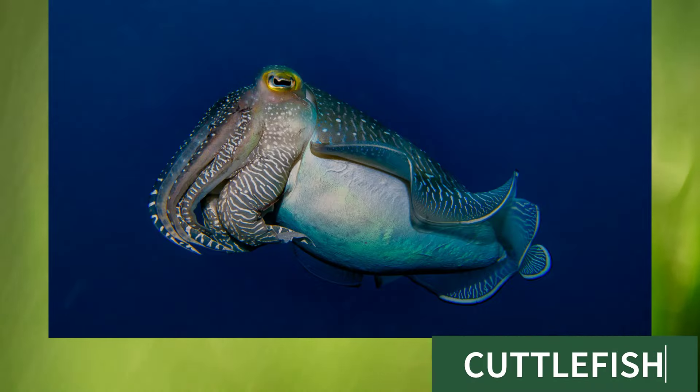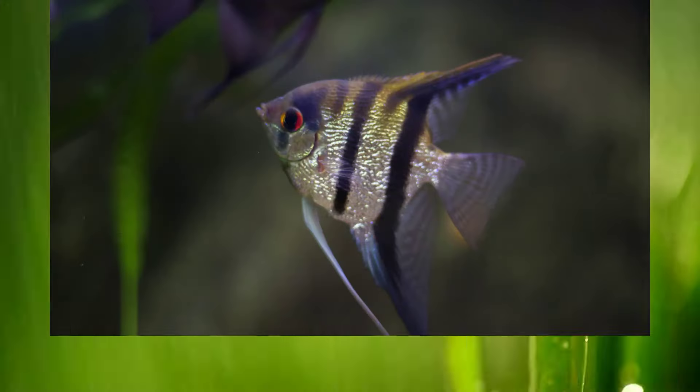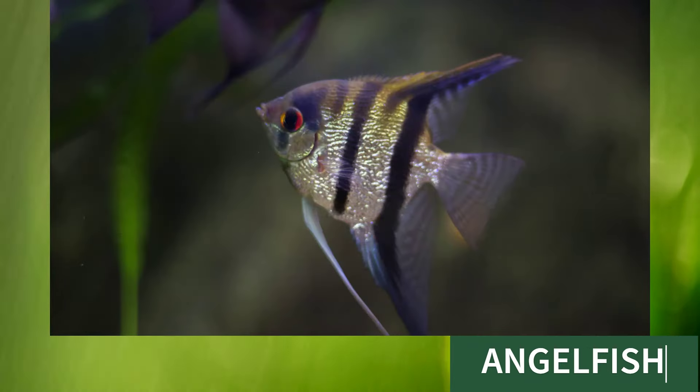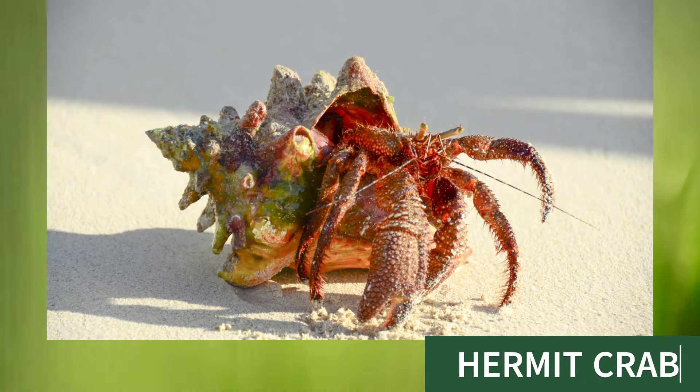Cuttlefish, this is cuttlefish. Angelfish, this is angelfish.